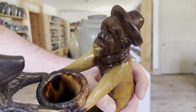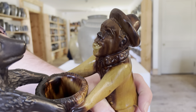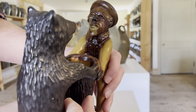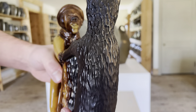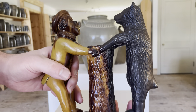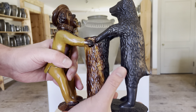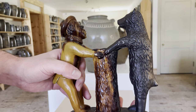He's got this wonderful facial expression where he's actually sticking his tongue out at the bear, kind of goading him. And they're in this dynamic position facing each other on either side of a tree stump, and you can imagine them kind of chasing each other around this stump.